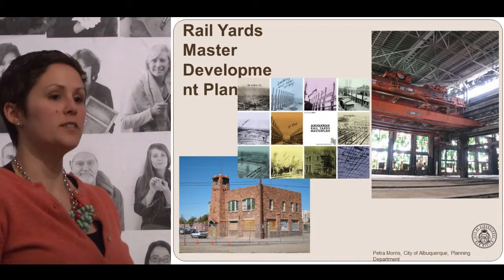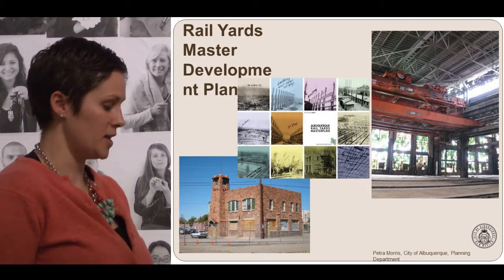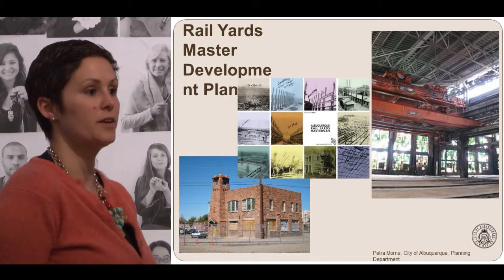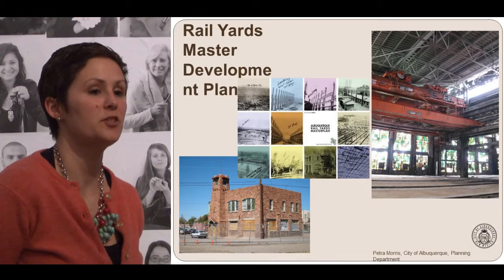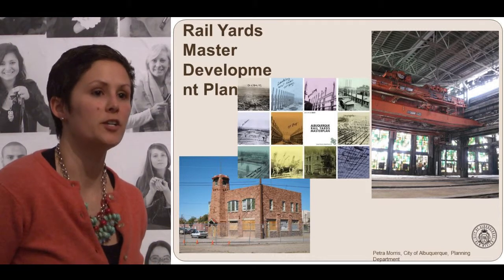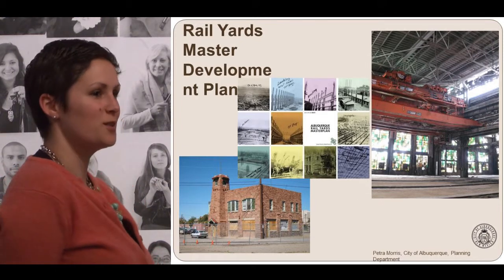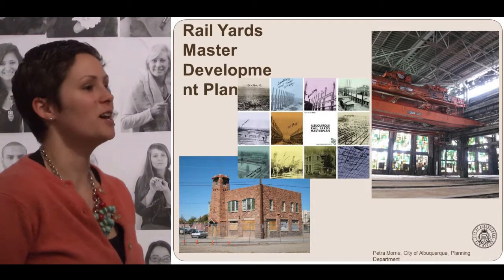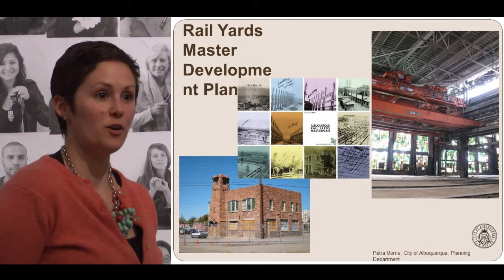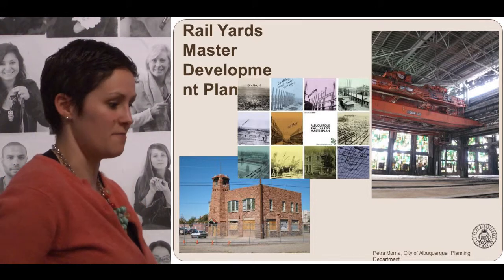The draft plan was presented to the Rail Yards Advisory Board this fall, and it went through the Environmental Planning Commission, who are also a recommending body, and it's now with City Council. The City Council will be having their first hearing on February 26th, and we hope everyone stays engaged. We've had an incredible amount of feedback from the public — a lot of thought and consideration, and almost like love letters about people's thoughts on the rail yards. There is no shortage of love and concern for the site, which makes it a very hard project to work on because we want to make sure the right thing happens and that we don't let Albuquerque down.